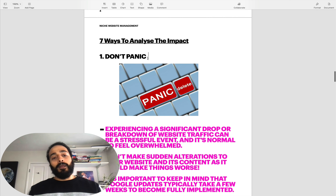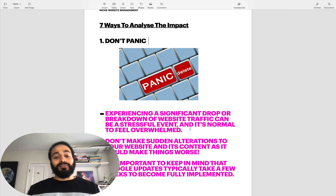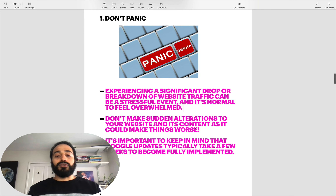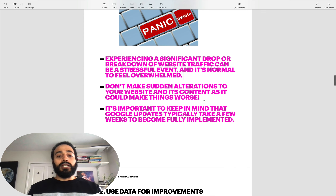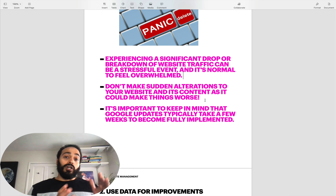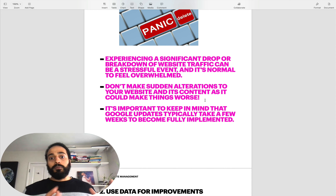The first thing I'd recommend is just don't panic. Core updates happen very, very frequently. If you're not thinking correctly, you're going to do something you'll probably regret. For example, you might think you've had enough and decide to sell - which is honestly the worst time to sell when you've just been hit by a Google update, because all your metrics are going down and you're going to get a way lower multiple. Try not to feel too overwhelmed. Know that it's the general part and parcel of the process. Don't make any sudden alterations or modifications to your website, because that could make things worse.